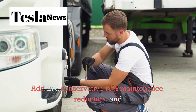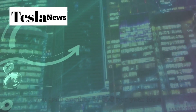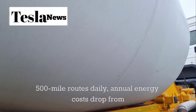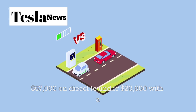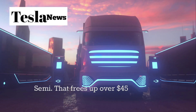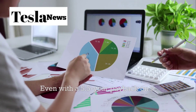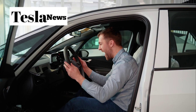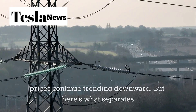But wait, there's more. Add in a conservative 15% maintenance reduction and you gain another $7,500 per year for a medium-duty route. For a mid-sized carrier running four 500-mile routes daily, annual energy costs drop from $67,000 on diesel to under $20,000 with a Semi — freeing up over $45,000 each year. Even with a 5.5-year payback on a $300,000 premium, the math works when you consider that most trucks operate on 7-year cycles and electricity prices continue trending downward.